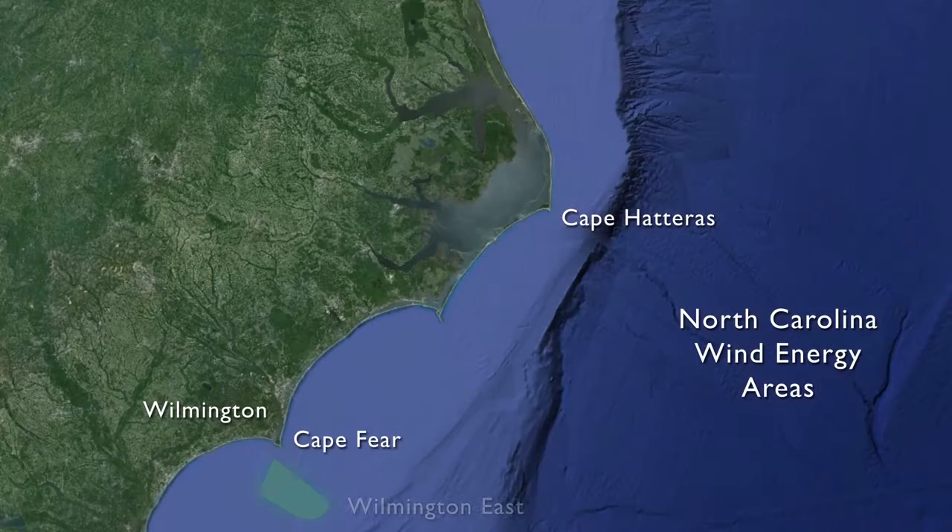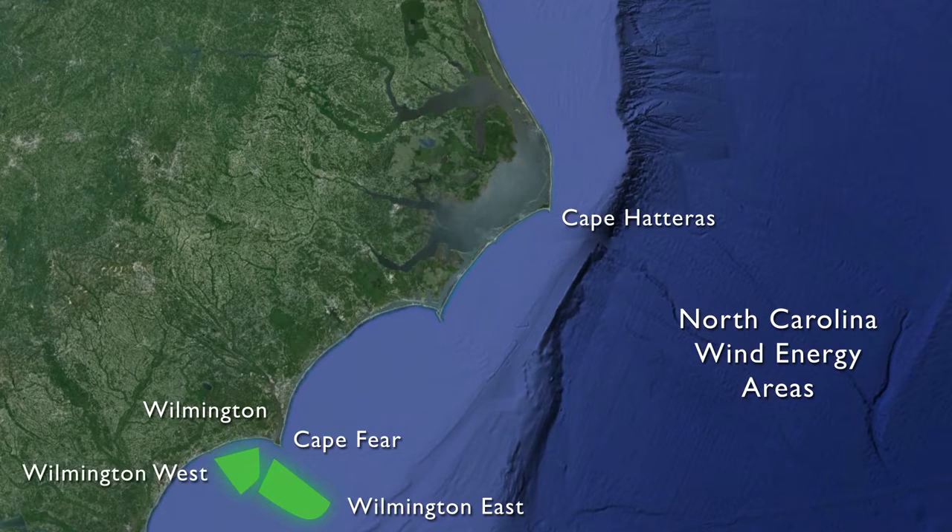The wind energy area that we've been working in is off of Wilmington, North Carolina. It's about 15 miles off of Cape Fear. It's one of three wind energy areas off of North Carolina — there's another one just west of Wilmington East called Wilmington West, and then a third area off of the Northern Outer Banks called Kitty Hawk.